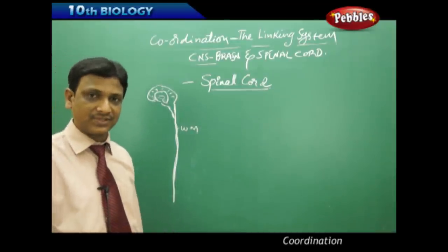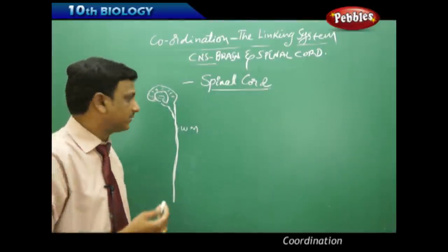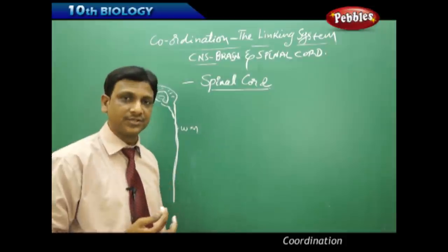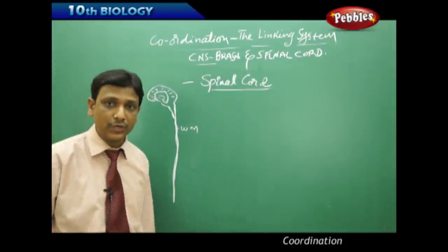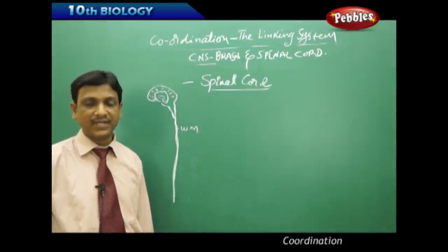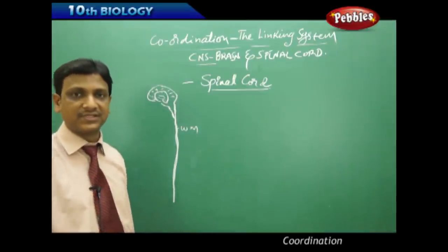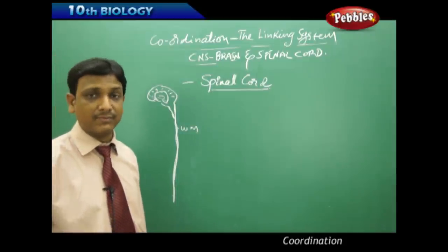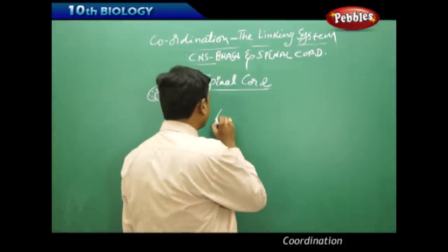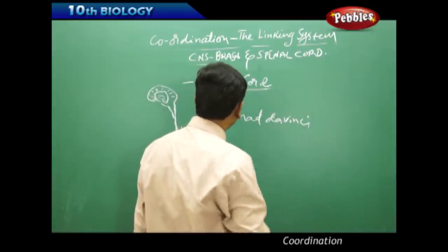In earlier times, Greek physiologists 2000 years back believed the brain was the only control center. They thought the spinal cord had no role in controlling activities, making decisions, or processing information — just that it was a junction of nerves passing from the brain to various body parts.